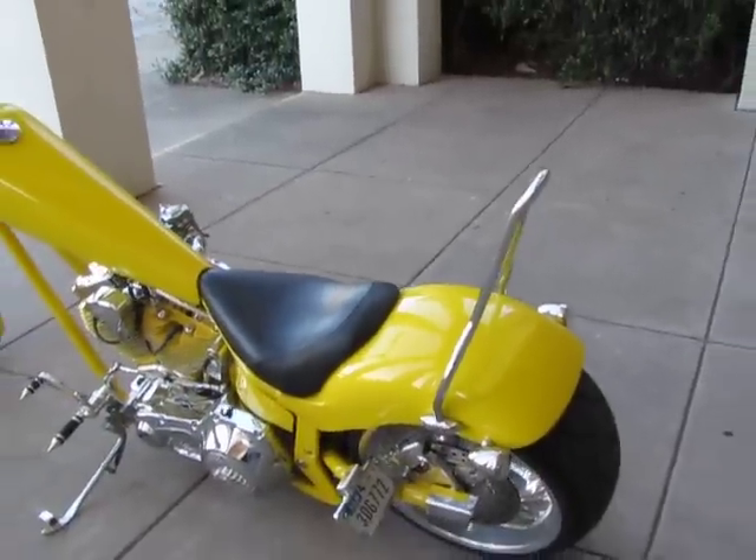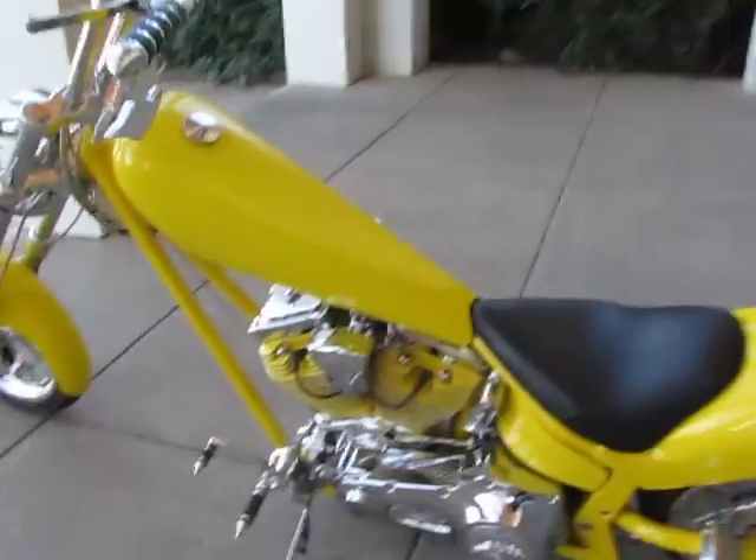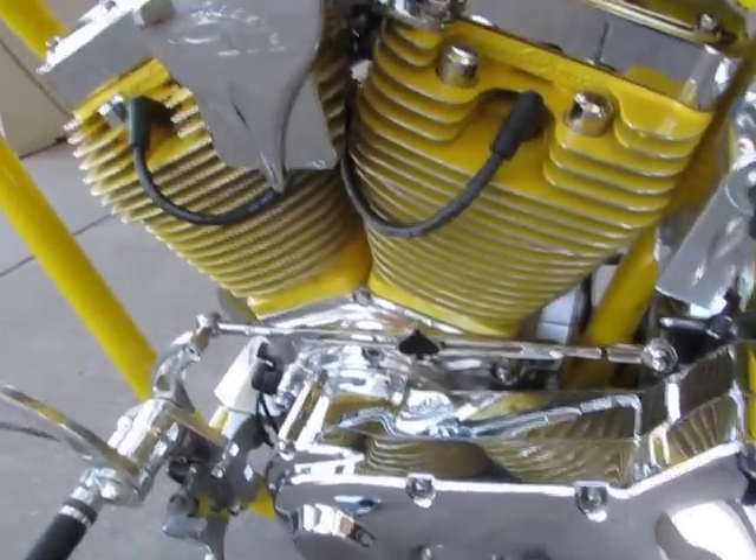It spent its time in different custom shops having various things done, like they took the cylinders off and powder coated them yellow. The engine cases have been polished.